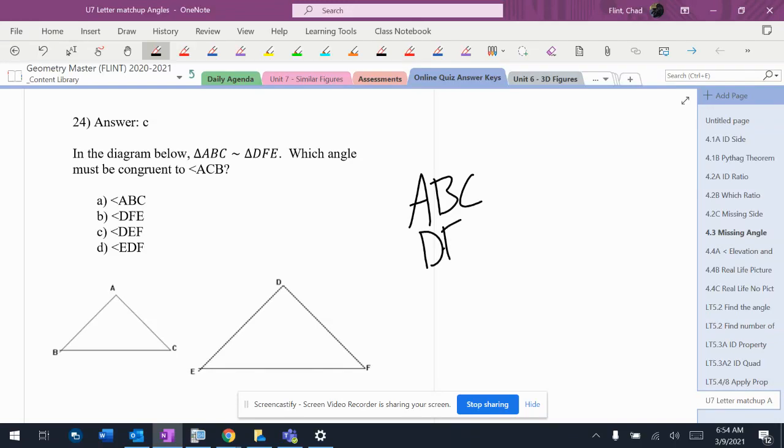Triangle ABC matches up with triangle DFB, so let's pair up our angles: A matches up with D, B matches up with F, and C matches up with E. When it has angle ACB,